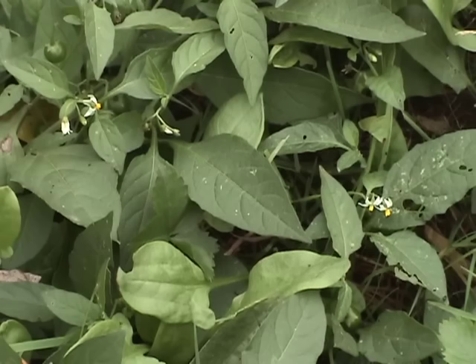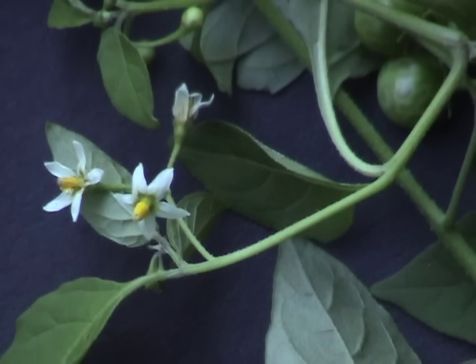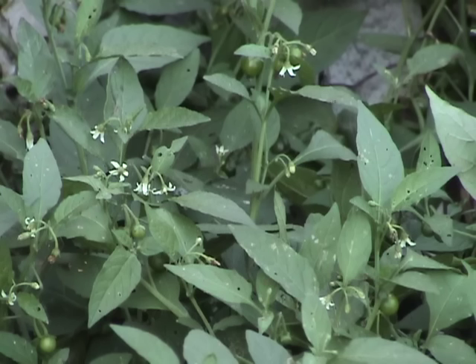The inedible flowers begin to appear in late June and are found as late as October. They're white with five petals and a yellow beak. Often flowers and fruit appear on plants simultaneously.